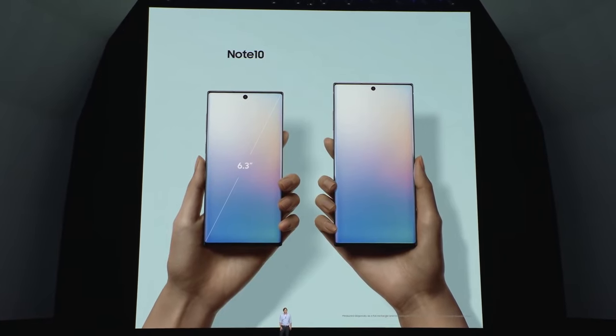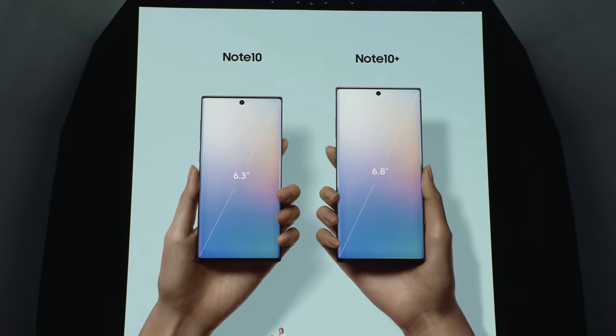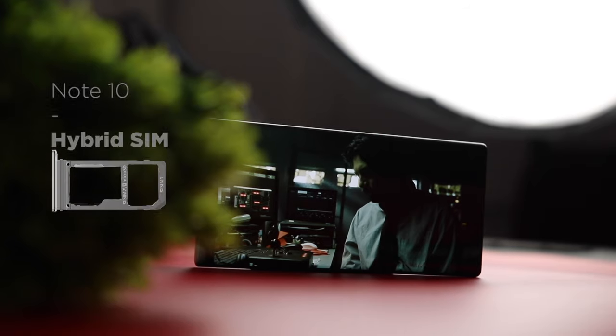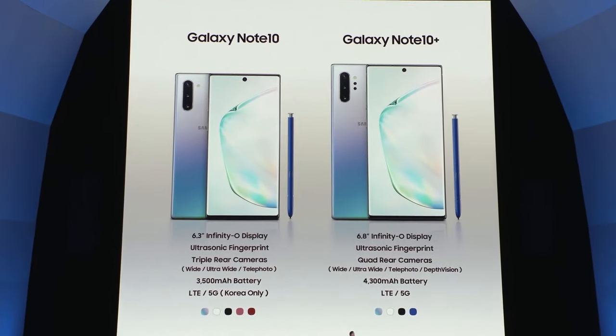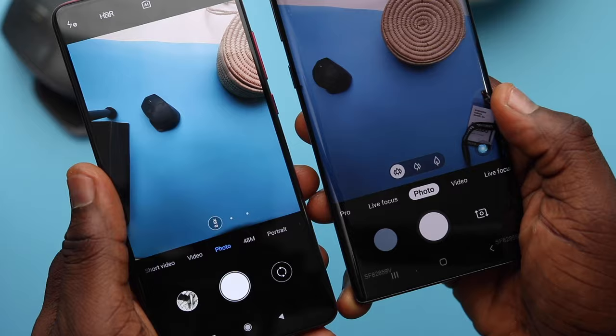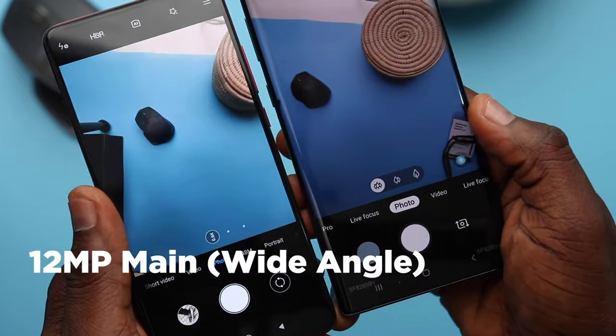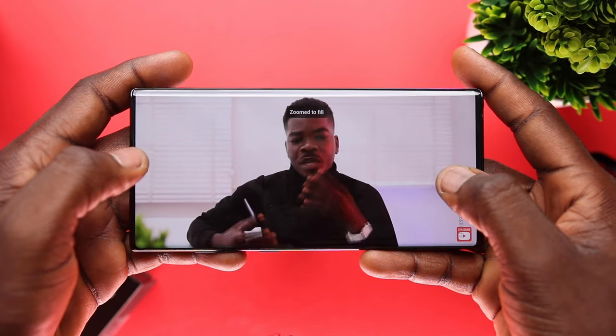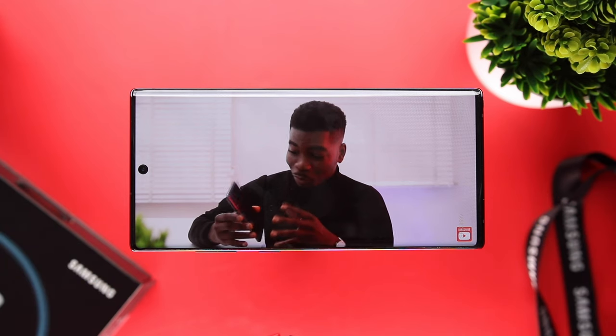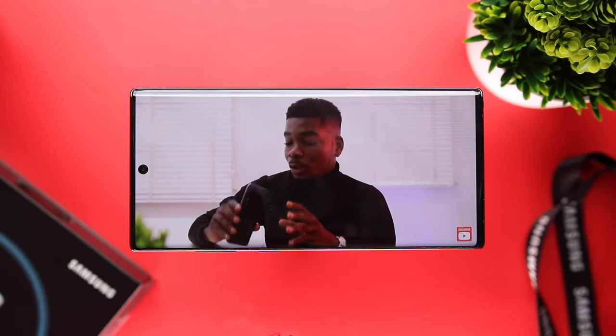First, talking about the display — the regular Note 10 comes with a 6.3-inch FHD Plus display, dual hybrid SIM, and a single SIM on the 5G version which may not come to Nigeria. The front camera is a 10-megapixel f2.2 sensor. On the back we've got a triple camera setup: a 16-megapixel f2.2 ultra-wide, a 12-megapixel wide-angle lens with dual apertures f1.5 and f2.4, and a 12-megapixel telephoto lens with an aperture of f2.1. Both displays look really good — curved edge to edge — and it's definitely one of the most attractive phones I've held this year.